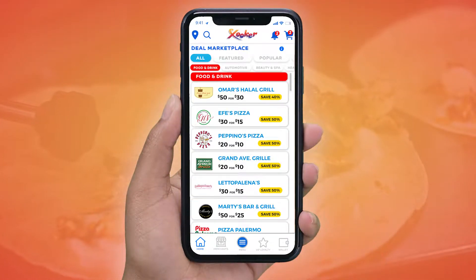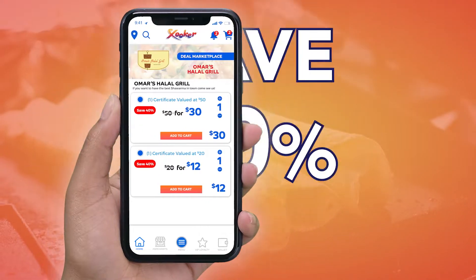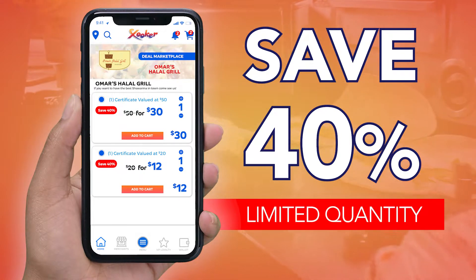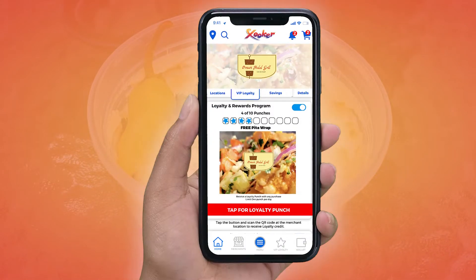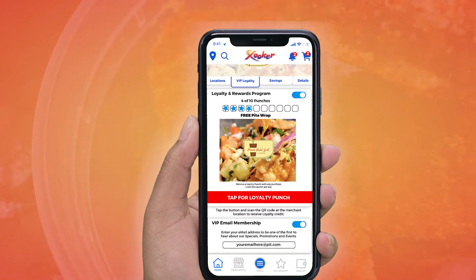Go to the Deal Marketplace section of the free Zooker app, select their deal and save. Purchase the deal and save 40% while knowing you're helping a local restaurant. While on the Zooker app, join their VIP loyalty club and receive exclusive offers via email and text message.